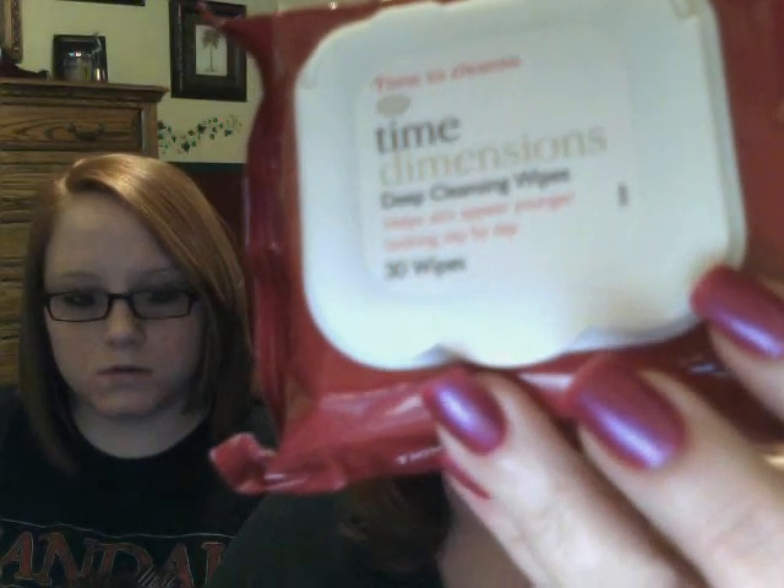Mac Face to Adore also told me a while back that CVS had cleansing wipes to take off your makeup, and I've been buying those ever since. They take your eye makeup off so well! But since I was at Target, I got these Time Dimensions deep cleaning wipes instead — 30 wipes, and they help skin appear younger looking day by day. I think they were maybe a dollar more.